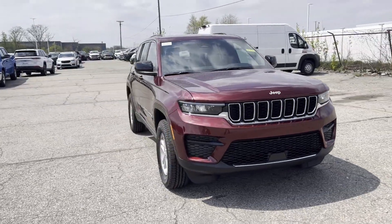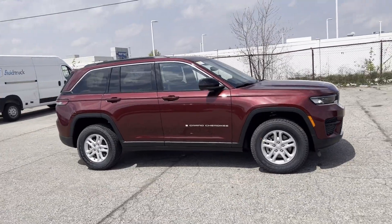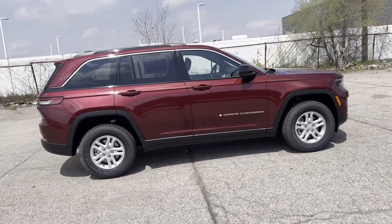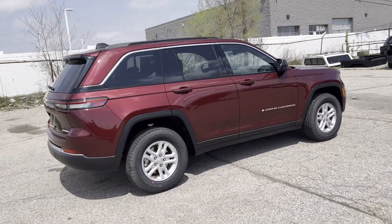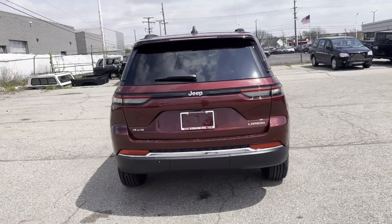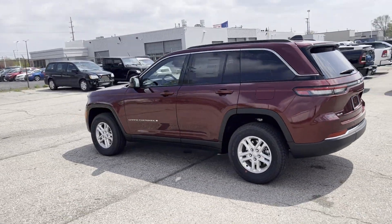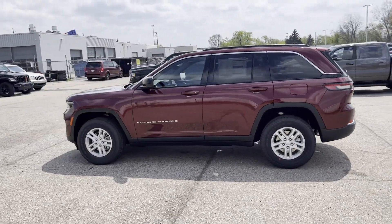2024 Jeep Grand Cherokee. This SUV offers space as well as power and performance. Additionally, you'll be more than pleased with extra features like lane keeping assist, lane departure warning, wi-fi hotspot, multi-zone air conditioning, four-wheel drive, and blind spot monitor.